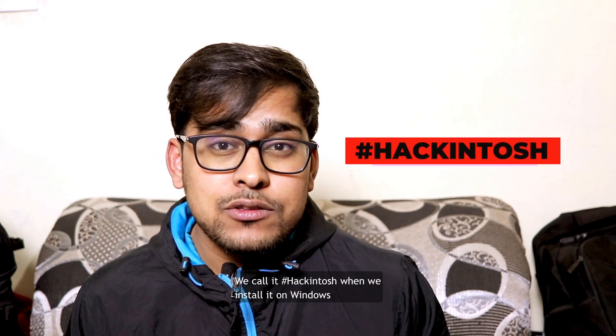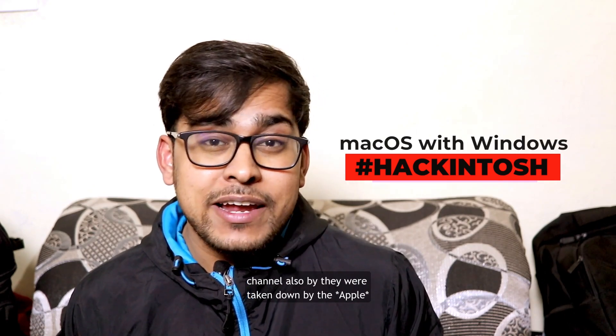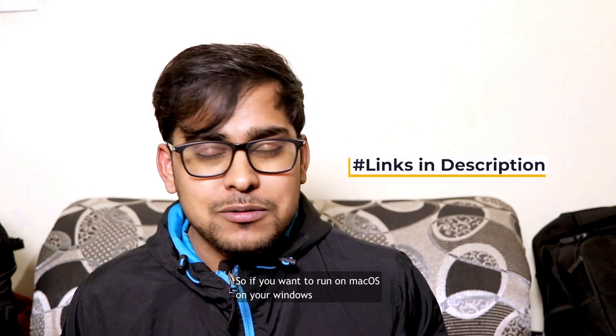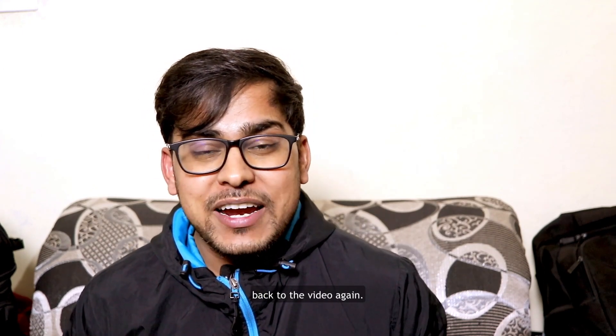We call it Hackintosh when we install macOS on a Windows laptop. I had videos on my channel about this but they were taken down by Apple — you can still find them on my blog. If you want to run macOS on your Windows laptop, you can easily do that.